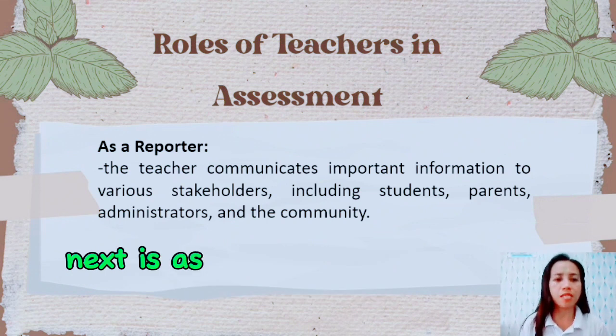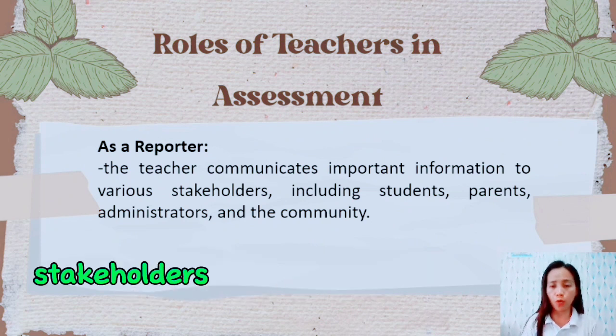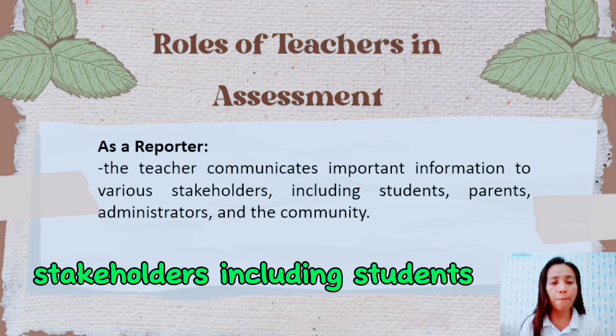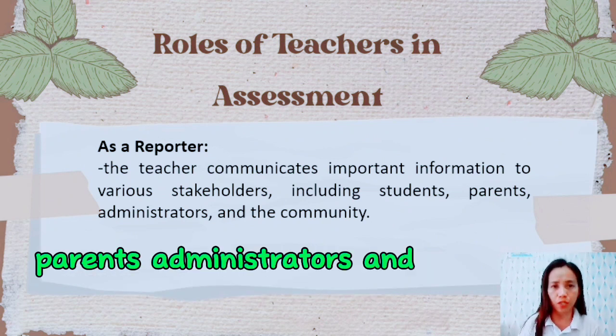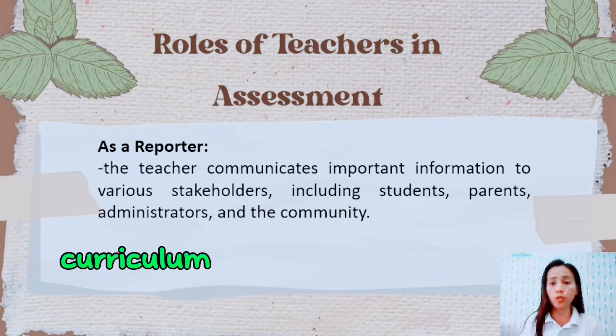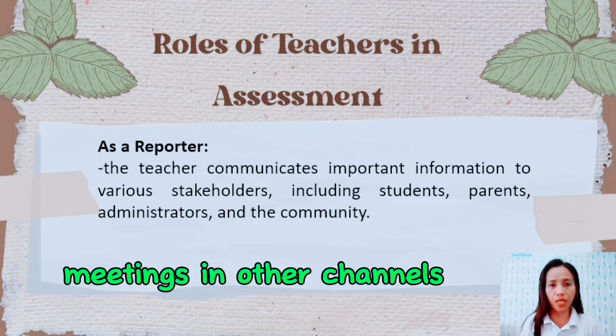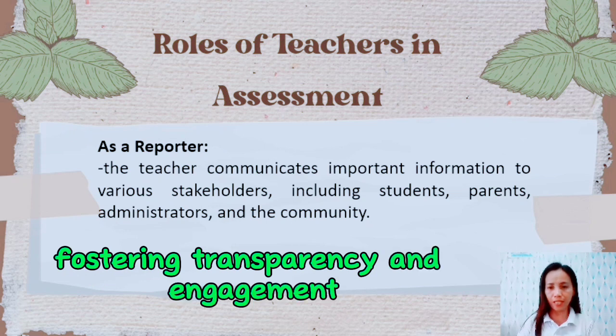Next is as a reporter. As a reporter, the teacher communicates important information to various stakeholders, including students, parents, administrators, and the community. They share updates on students' progress, curriculum development, and school events through newsletters, emails, meetings, and other channels, fostering transparency and engagement.